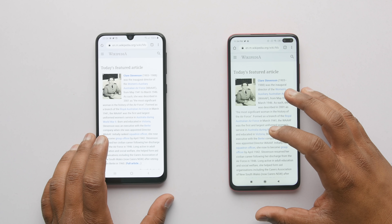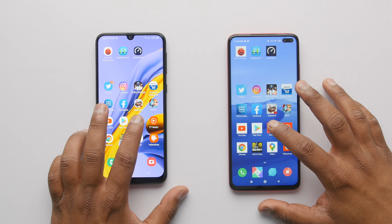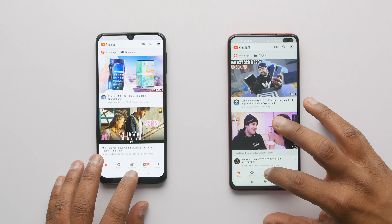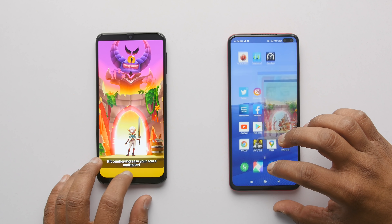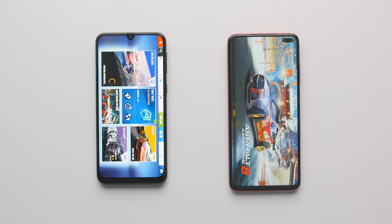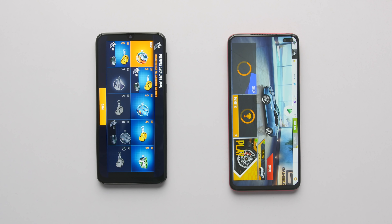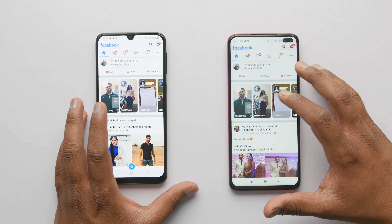Now starts the most interesting part of this video — multitasking — and trust me, this one will shock you. Both devices have all the applications in memory, which is nice. But as soon as we move on to Asphalt 8, Poco X2 fails to start the application from where we left off, and this happened multiple times. I recorded the test 7-8 times and every time Poco X2 either reloaded the BRIM application or Asphalt 8. So Poco really needs to improve the RAM management on the X2.